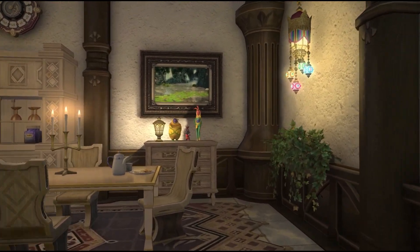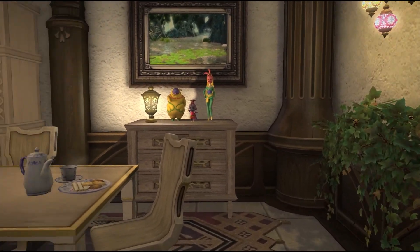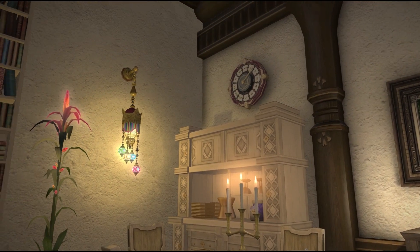To the right we have the dining room — it looks like someone is about to have lunch. I like the light and neutral color of the furniture; I think it makes it look bigger.